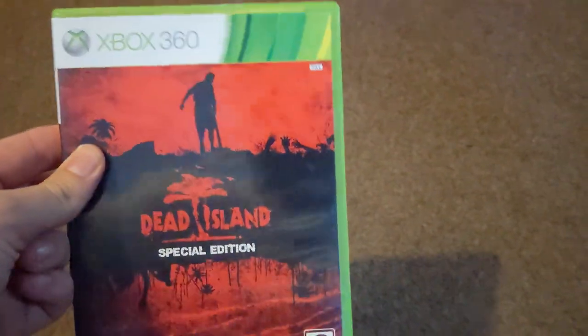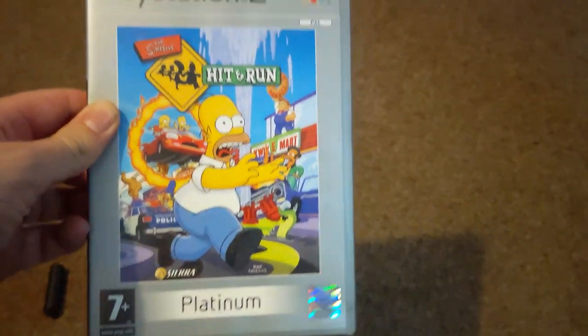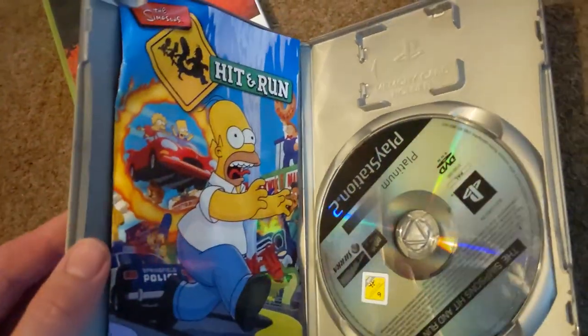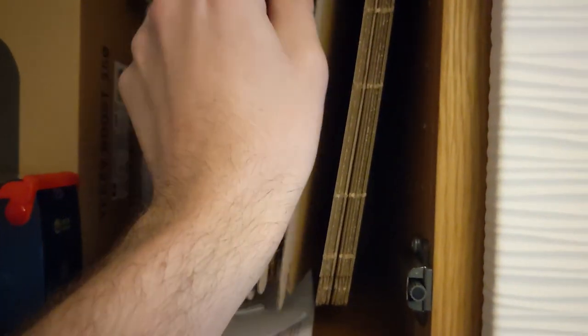On the Xbox 360, Dead Island Special Edition — 2.49 free delivery. On PS2, the Platinum version of The Simpsons Hit and Run — 12.99 all in. Apart from a kink in the manual it's actually in pretty good condition. Above the TV is where I store some of my packaging, and as you can see it's running pretty low — down to about 10 of the DVD-size packages. Another couple of sales and I'll have to buy more.